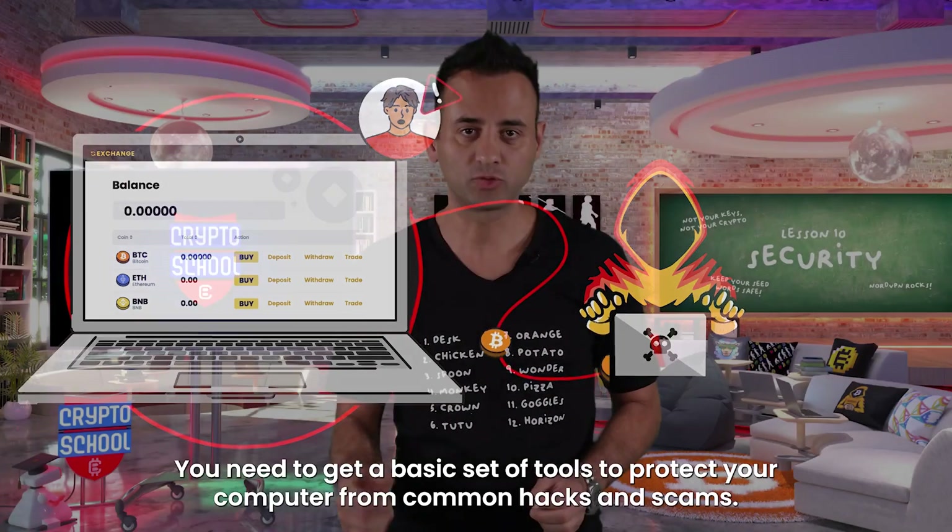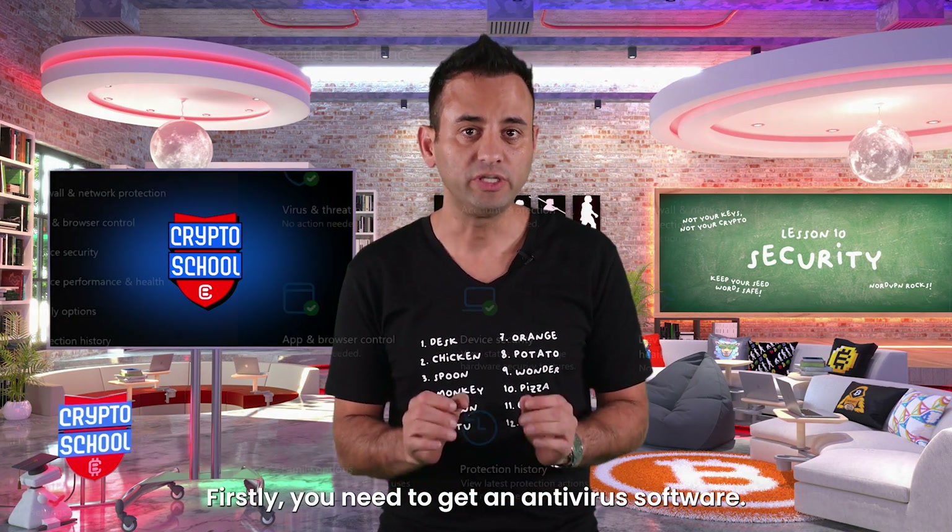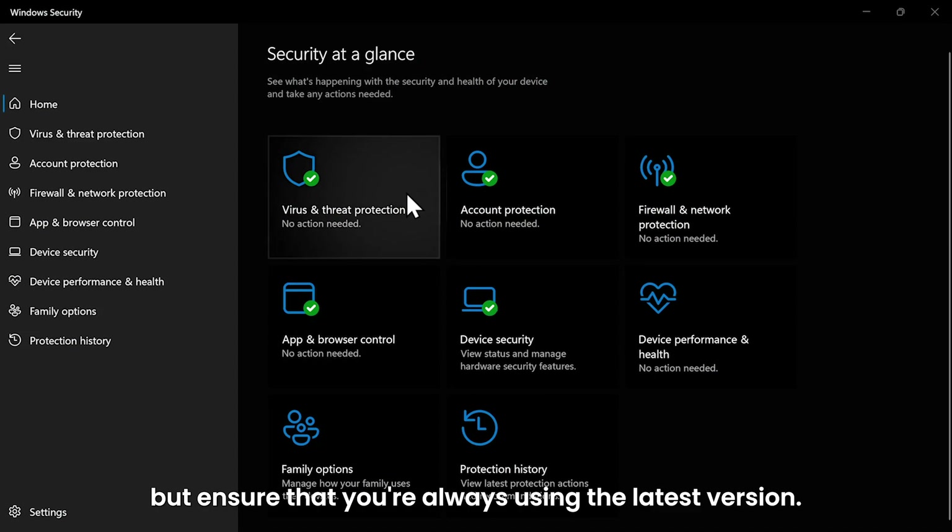You need to get a basic set of tools to protect your computer from common hacks and scams. Firstly, you need to get an antivirus software. You can use any one on the market, but ensure that you're always using the latest version.